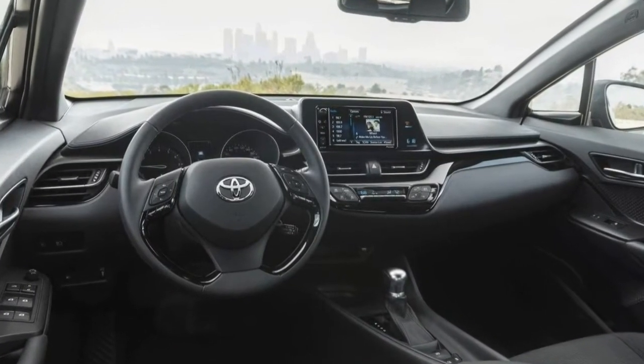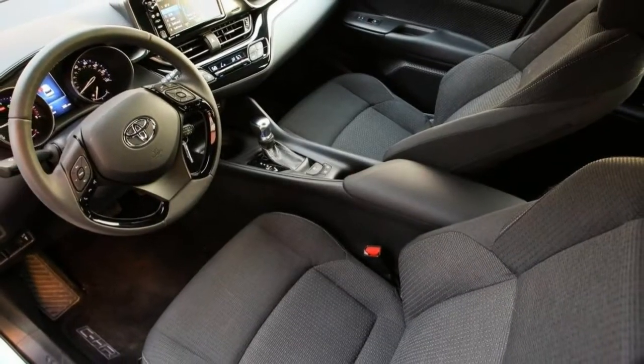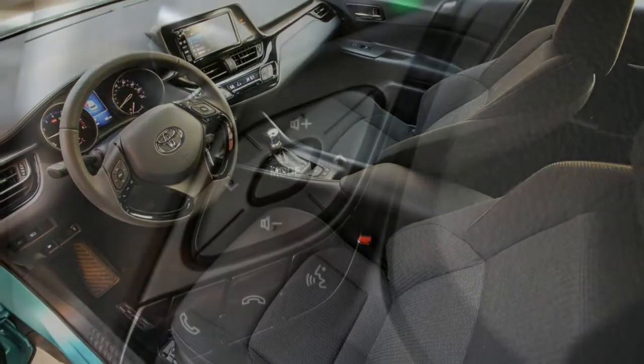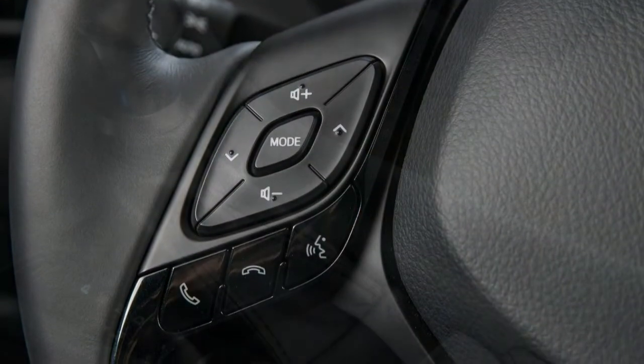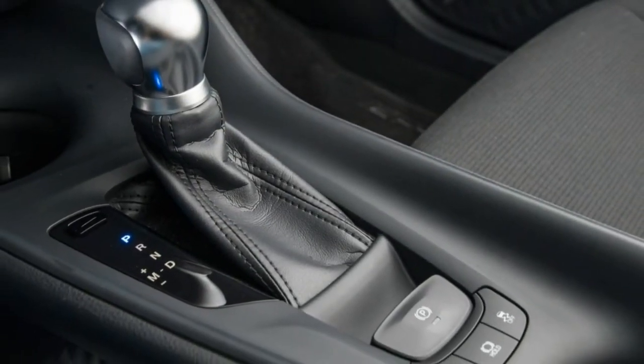2018 Toyota C-HR Review. The C-HR's distinctive styling and sporty handling transform it into a fun pick for a sub-compact crossover. 3-star overall score.